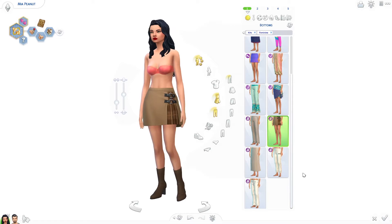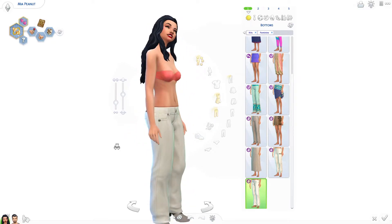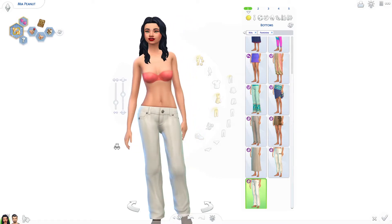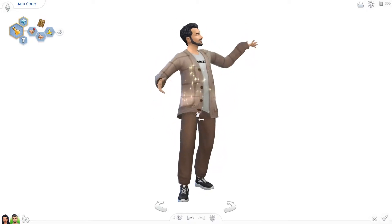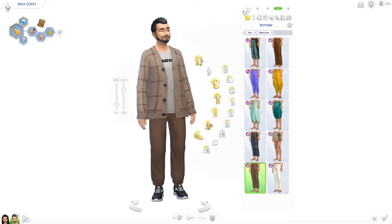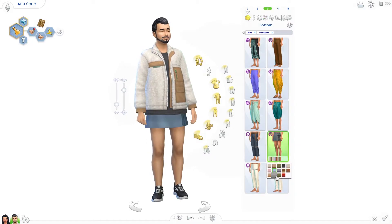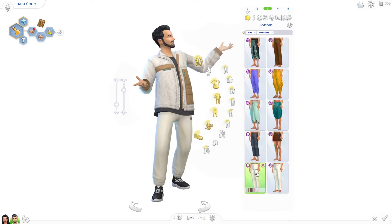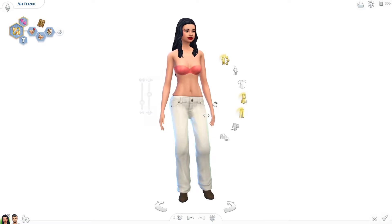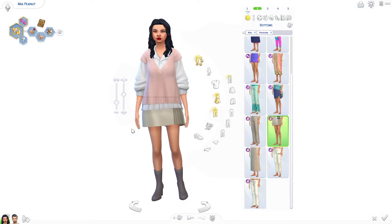I'm pretty sure EA forgot to flag the typical gender tags for the bottoms. This one here is specifically designed for men because of the way it sits on her body — it has the sunken-in crotch. And I think they forgot because if we go here, we can see the skirt is also default-enabled for the gents, which just means you're going to see townies walking around in a mini skirt. So enjoy that — ladies with sunken-in crotch pants and male townies in mini skirts.